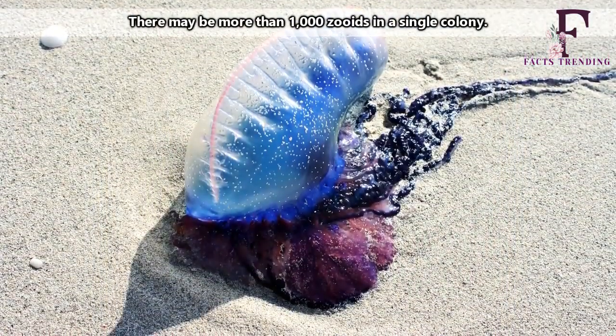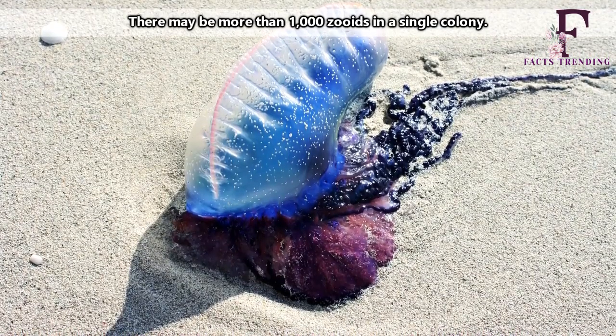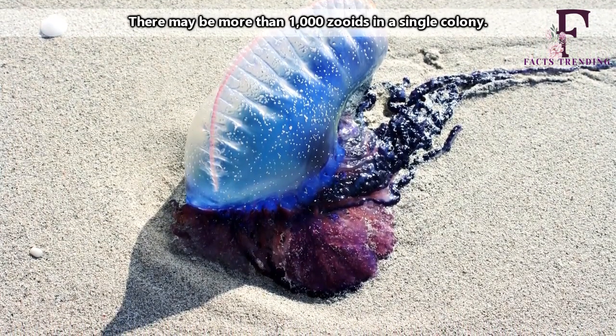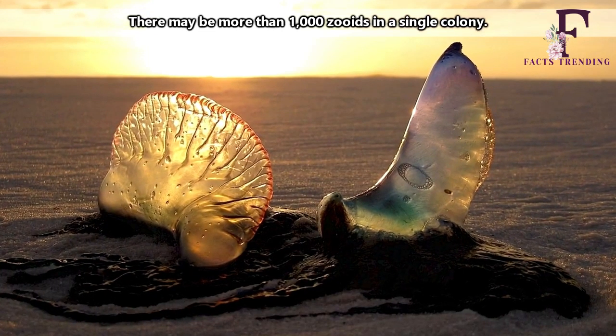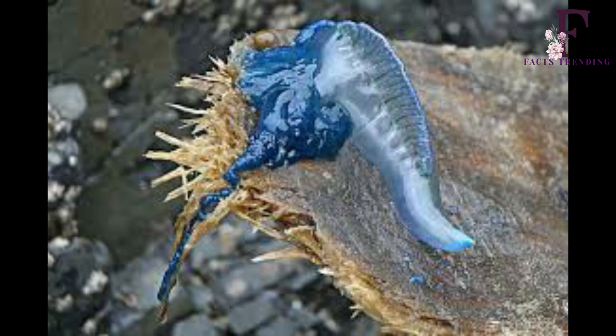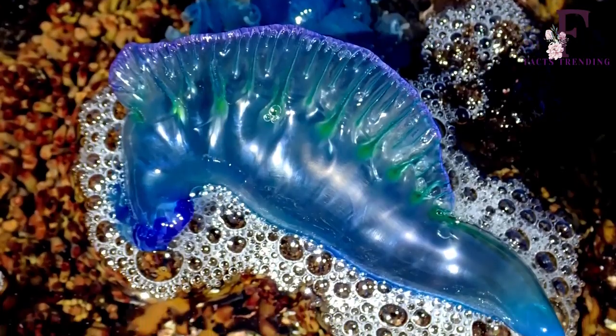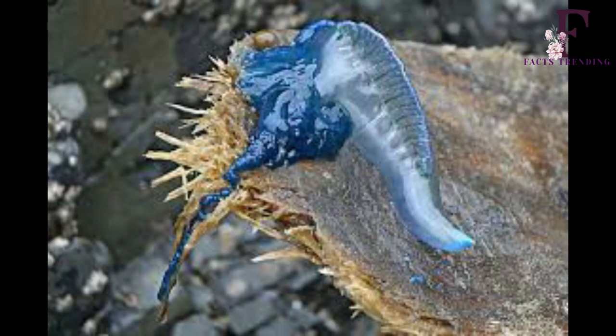The Portuguese man-o-war is classed as a siphonophore — the word given to a group of individual zooids that are capable of replicating themselves hundreds and sometimes thousands of times over. These clones then string together to form one large extended body, and they all have their part to play. Indeed, each and every one of the Portuguese man-o-war's four polyps serves a distinct purpose, including feeding, floating, capturing prey and reproducing.